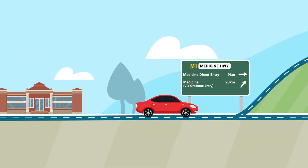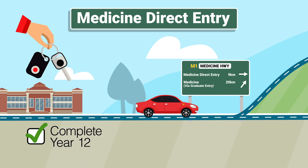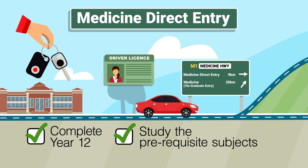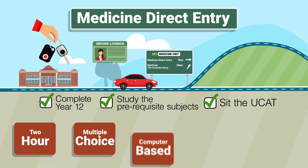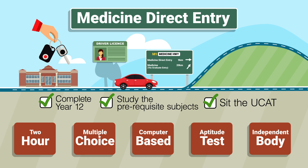Before you begin, you'll need to prepare yourself for the journey ahead with two things. First, you'll need to complete your year 12 or equivalent studies and study the prerequisite subjects — think of this as your driver's license. You'll also need to register for and sit the UCAT, a two-hour multiple-choice computer-based aptitude test run by an independent body, not Monash. This test helps select applicants with the most appropriate abilities and professional behaviours for a successful medical career. Think of this as your car keys.